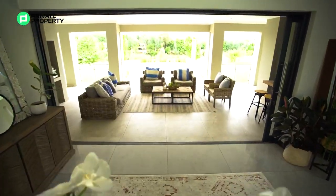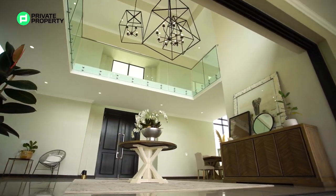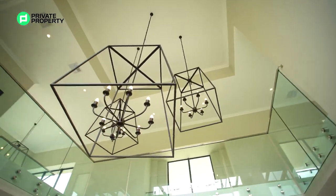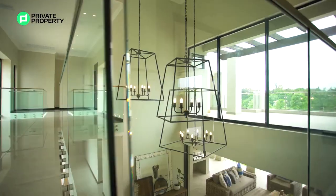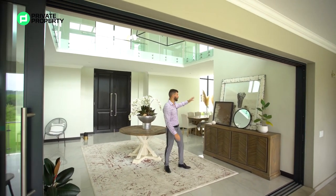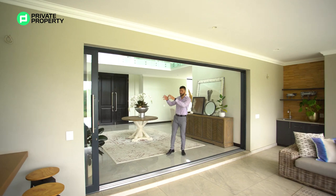Coming through these imposing double doors, you immediately know you're walking into something special. We find ourselves in an entrance hall with a few nice key features: the chandeliers above — I love good lighting, and that is without a doubt some good lighting. Wall-to-wall windows let in so much natural light, making this area feel warm and inviting. Off this entrance hall we can move into the living areas, some of the bedrooms, or out to the stunning patio. Let's start with the living areas.